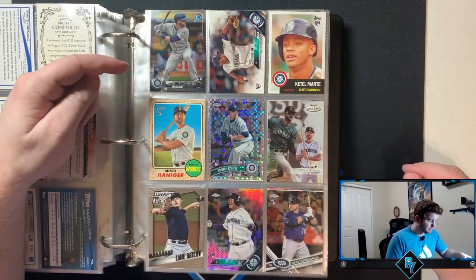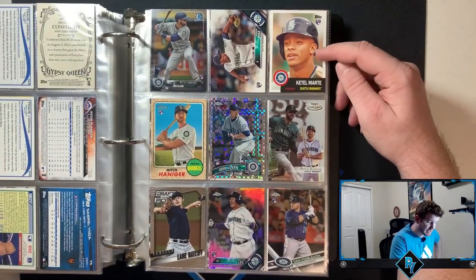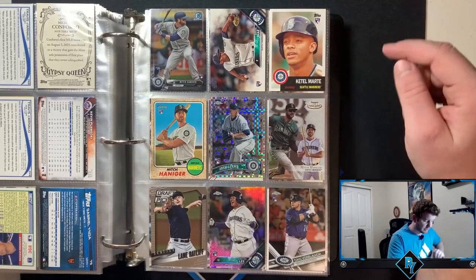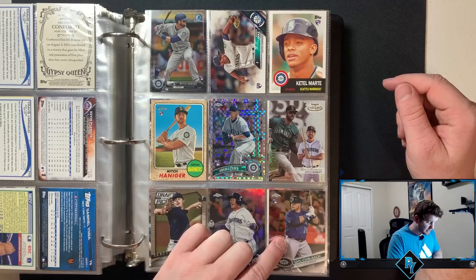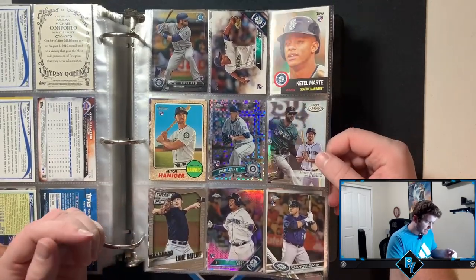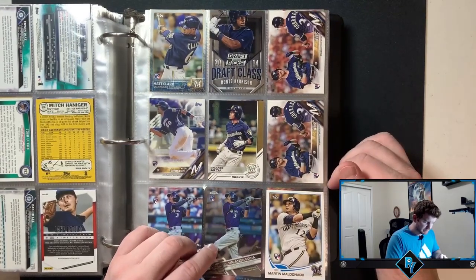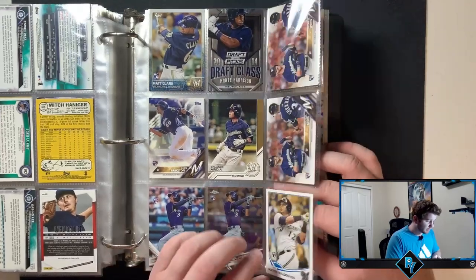Gesellman. Mariners — Mitch Haniger Bowman Chrome rookie, I like that. Ketel Marte, I like that too. I think this is what Archives looked like one year. Mitch Haniger again. Orlando Garcia — I think he still has a career ahead of him and he's going to be in the league for a while. Martin Maldonado, he's still relevant.